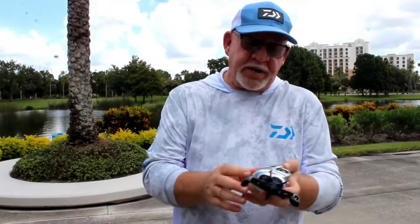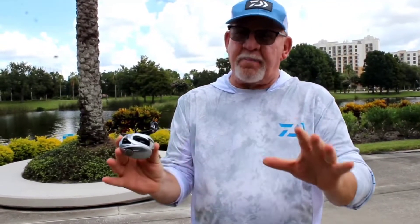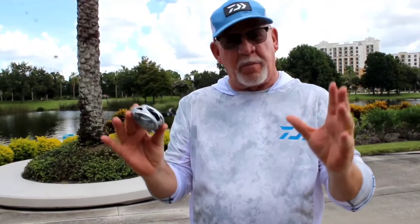Good morning, Will Rogers, Daiwa, at ICAST on the water. Wanted to introduce the new Tatula Limited. It's a new design, limited amount. It's out there in the market available.